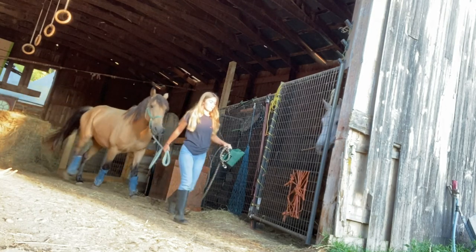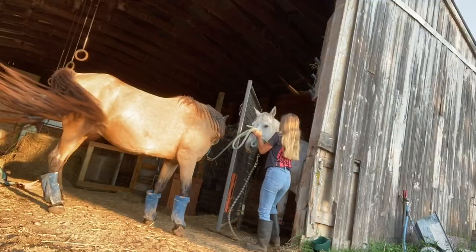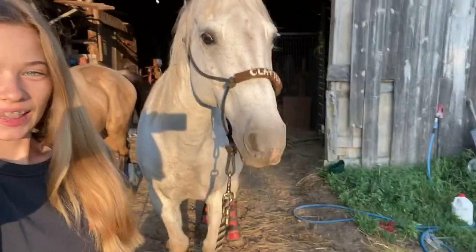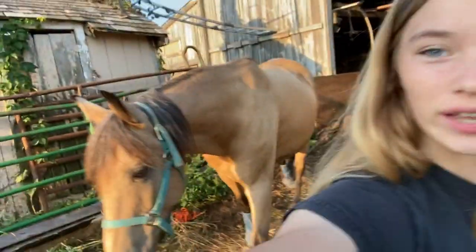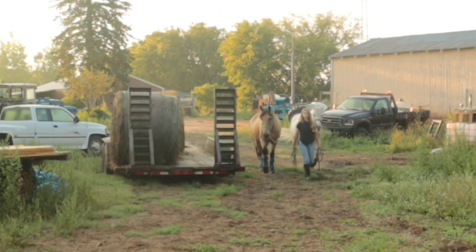I'm just grabbing their feet — that's what they get once they get out into the pasture. And honestly the reason why they're so good at this is just through consistency. We do this two times a day every single day, so they're used to it by now.